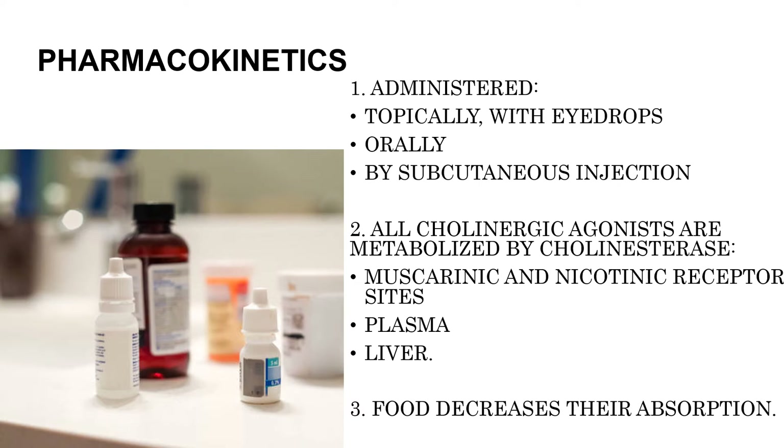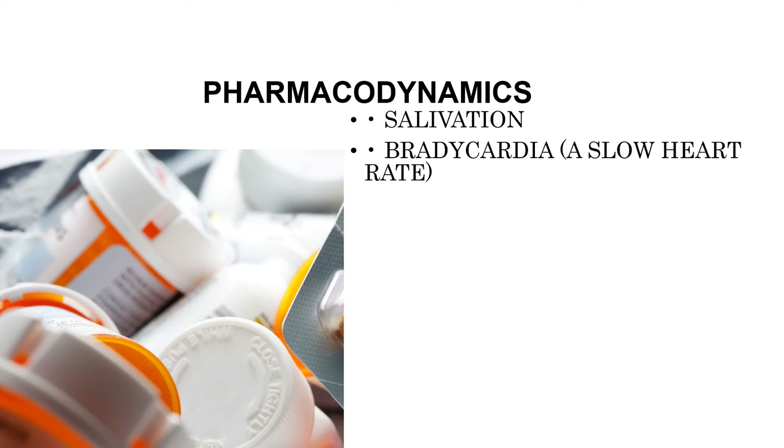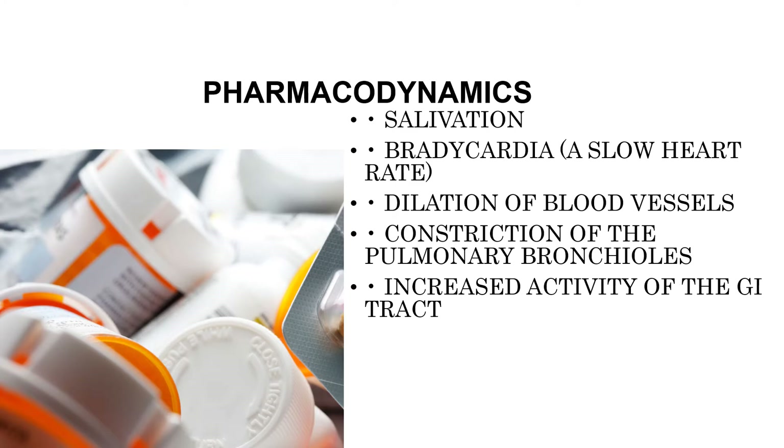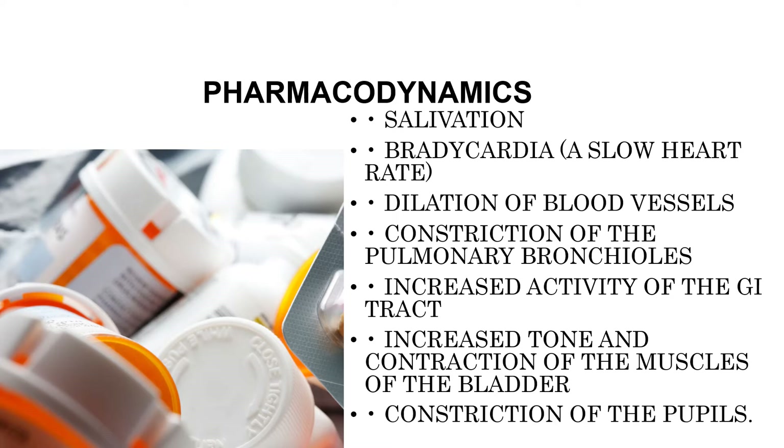For the pharmacodynamics, cholinergic agonists work by mimicking the action of acetylcholine. They stimulate muscle and produce salivation, bradycardia or slow heart rate, dilation of blood vessels, constriction of the pulmonary bronchioles, increased activity of the GI tract, increased tone and contraction of the muscles of the bladder, and constriction of the pupils.